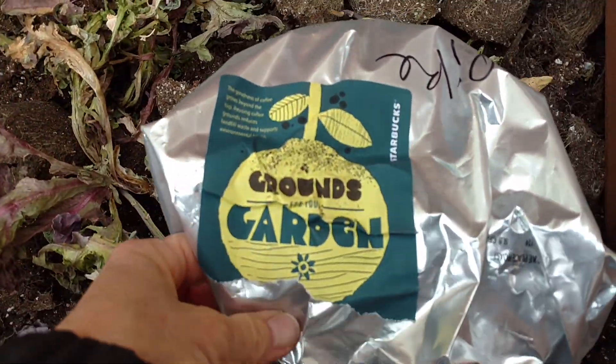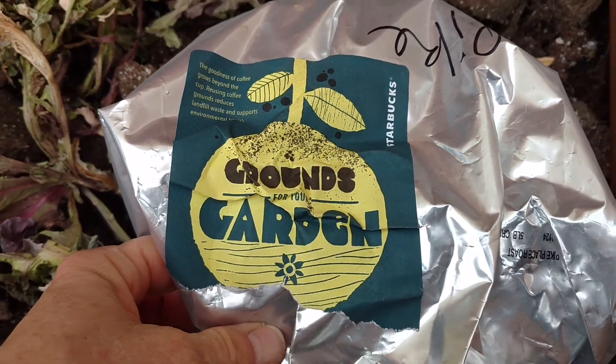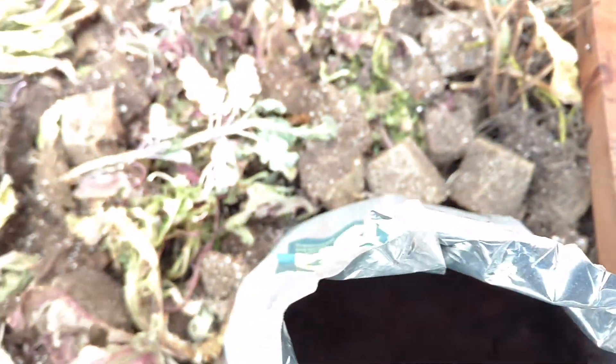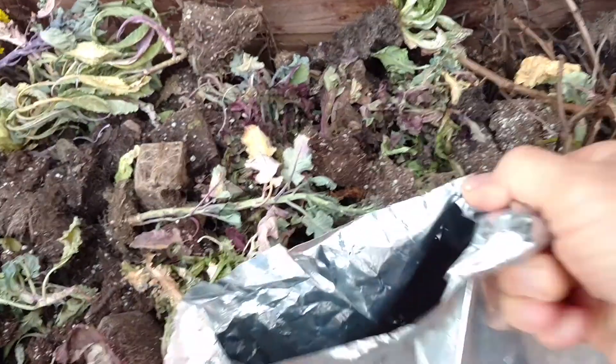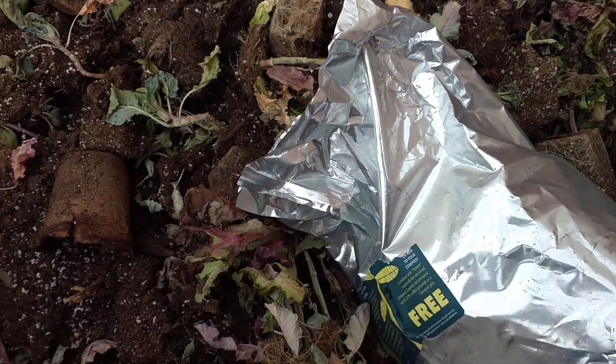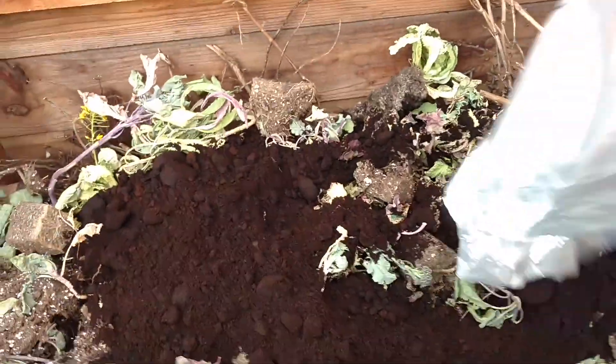If you didn't know, Starbucks donates used coffee grounds — Grounds for the Garden. And you just dump it right in like this. Earthworms do love it. It helps the population; you'll see a resurgence of population growth.